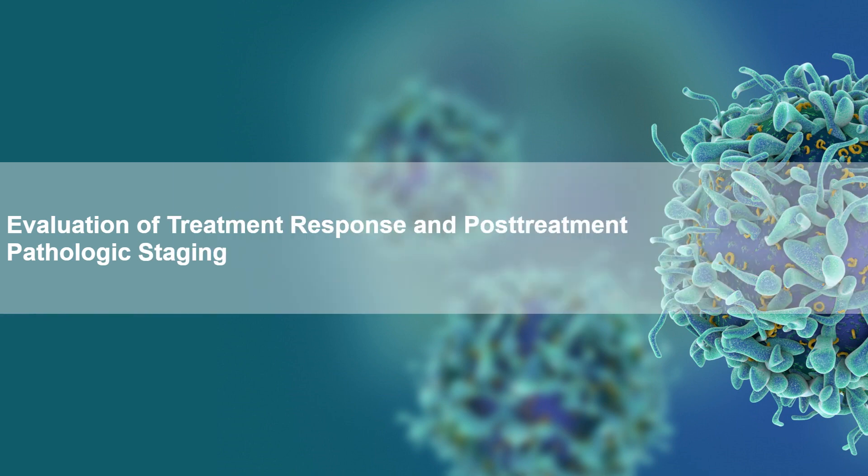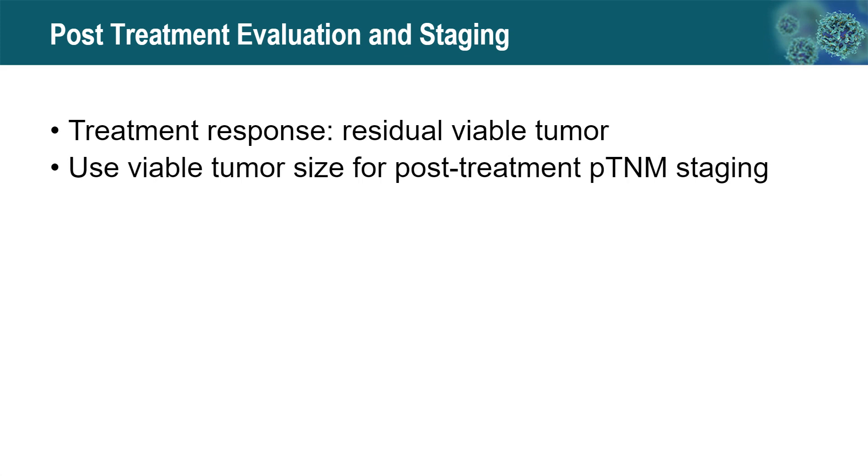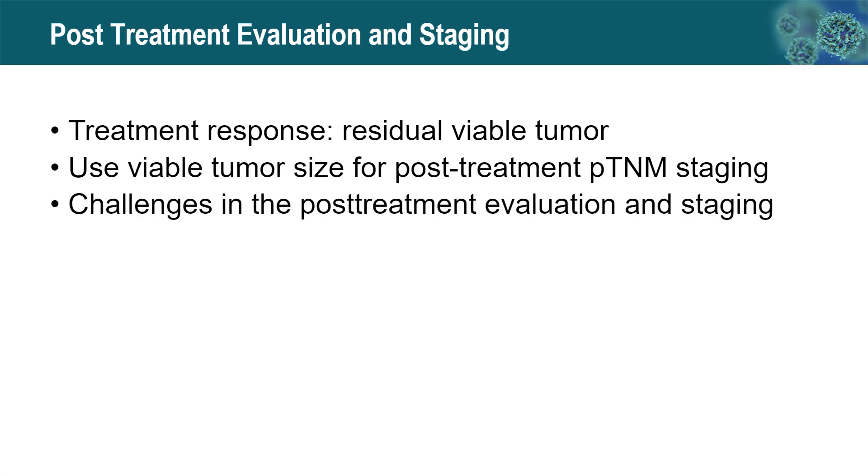We now move to the evaluation of treatment response and post-treatment pathologic staging. For all lung cancer resections after treatment, we need to evaluate the treatment response — essentially to estimate the residual viable tumor — and restage the patient using viable tumor size for post-treatment TNM staging. One challenge is that after complete treatment response, the tumor bed can be difficult to identify on gross examination. In this situation, radiology imaging can be very helpful.